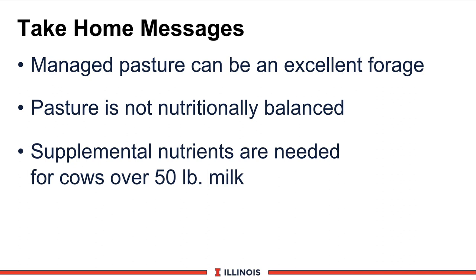Let's summarize this module with several take-home messages. Number one, well-managed pastures can be an excellent forage source on the farm, very economical, and can improve cow comfort and health. Next, we know pasture is not nutritionally balanced, so work with your feed company, nutritionist, or consultant to make it a more balanced feeding program depending on the level of milk production. Finally, supplemental nutrients are going to be needed for cows producing more than 50 pounds of milk for Holsteins, or perhaps 35 to 40 pounds for Jerseys. These nutrient sources could come from forages, concentrates, or by-product feeds. That completes this module — thanks, have a great day.